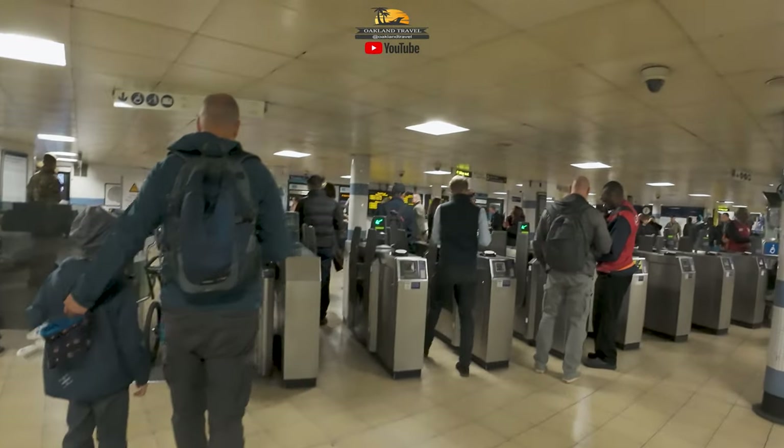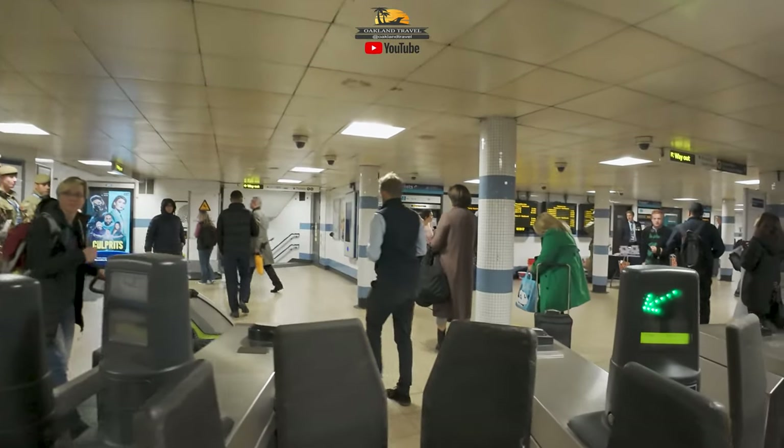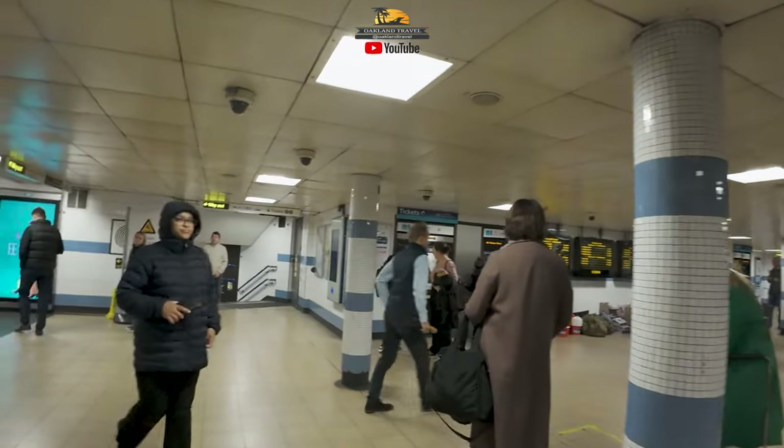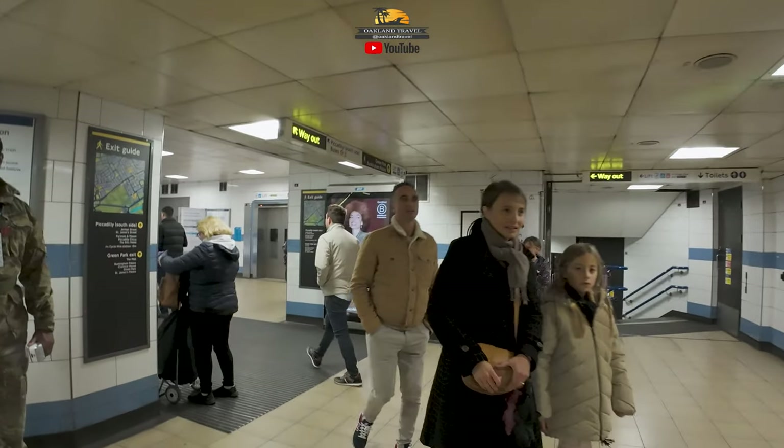Here's where you tap out with your contactless payment system — either your Oyster card or your credit card — so they know how much to charge you for the trip you were just on.